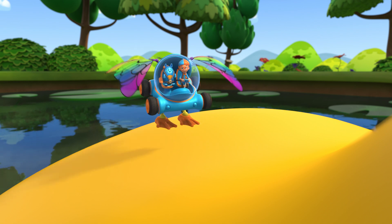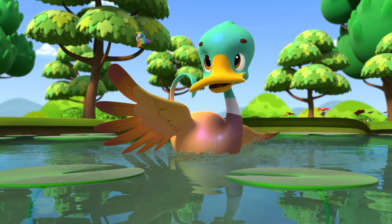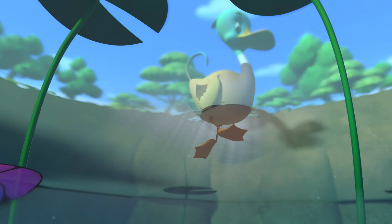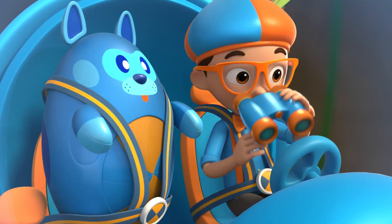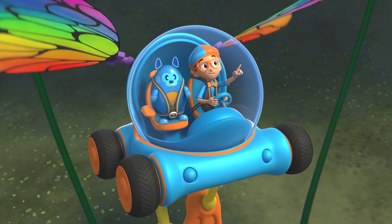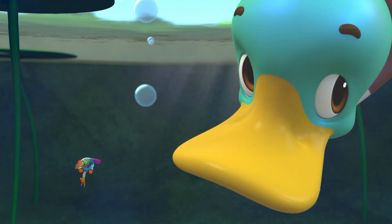We're actually here because we really want to know how you float. I never really thought about it. We paddle with our feet a lot — want to take a look? Good idea! I'll check him out. We can't get close enough. We have our binoculars! Whoa! You sure have webbed feet. Deebo is right — you stopped paddling and you're still floating! Must not be my feet that make me float.